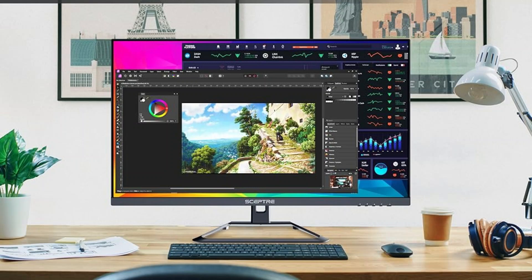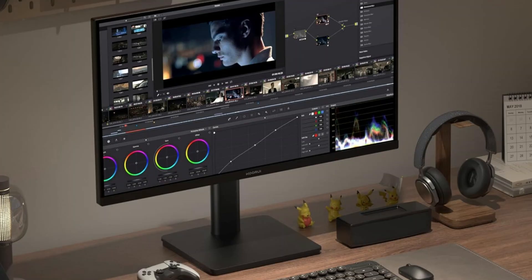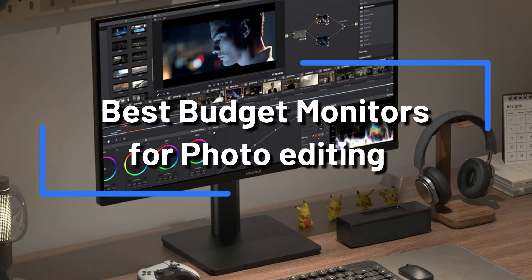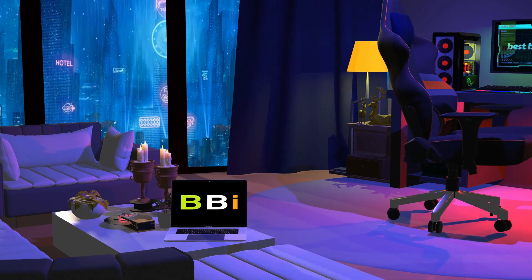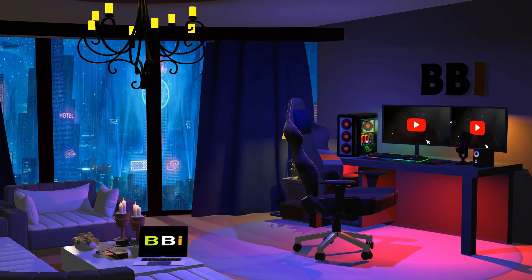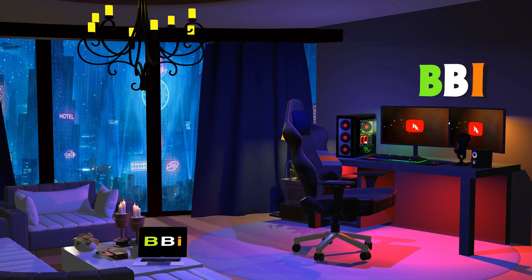The top four budget monitors for photo editing that stand out for their color accuracy, resolution, and overall value will be discussed in this video. Welcome to Best Budget Info, where we review tech products to help you make the best purchasing decision. Our team stays busy to keep you updated on the latest tech trends.